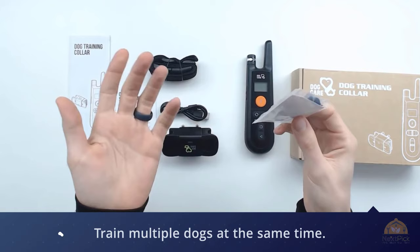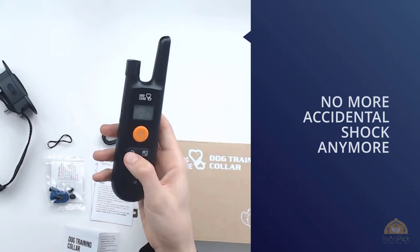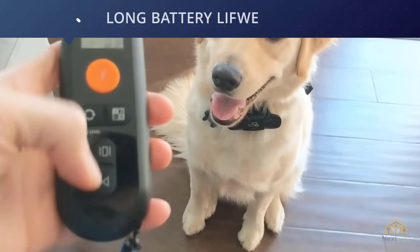This rechargeable shock collar offers different features to ensure your dog's safety throughout the training period. It has an impressive remote range of 330 yards, and a single remote can control up to nine different collars — so you can train multiple dogs and puppies at the same time. It also comes with three different safe modes to help teach your dog basic commands and obedience.